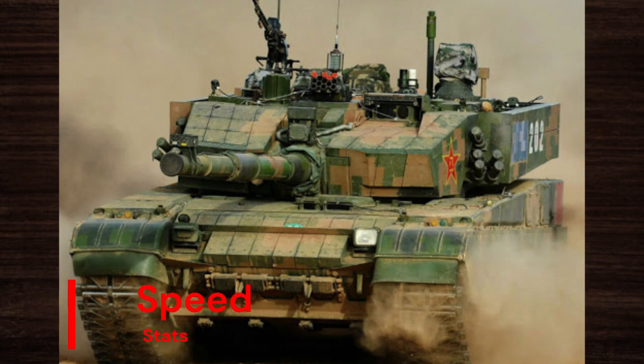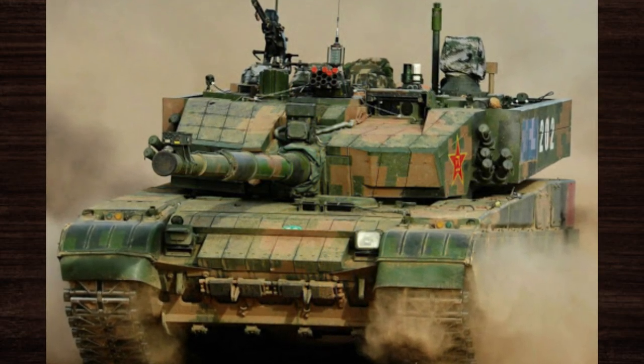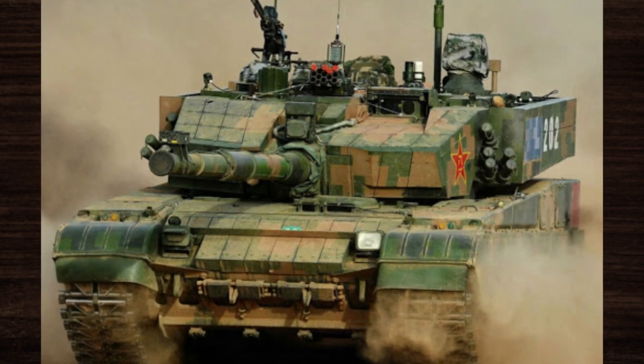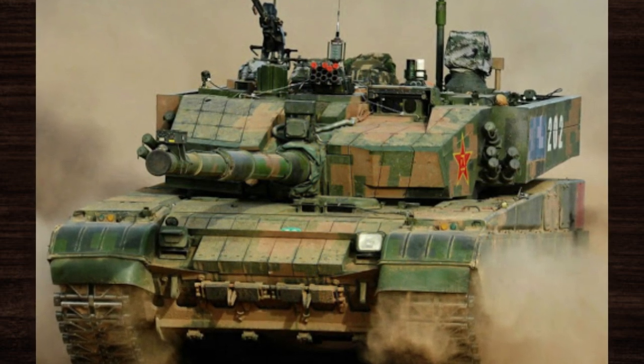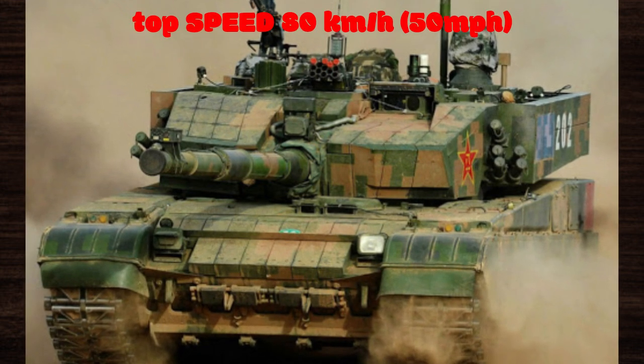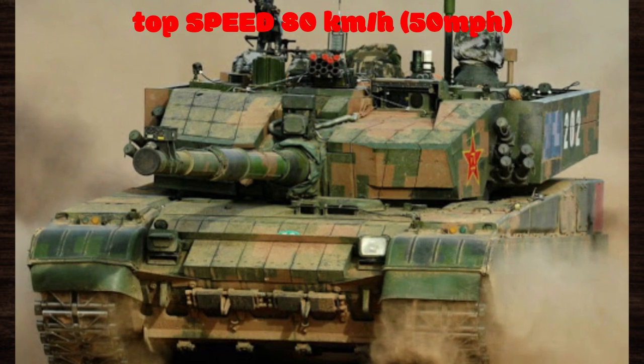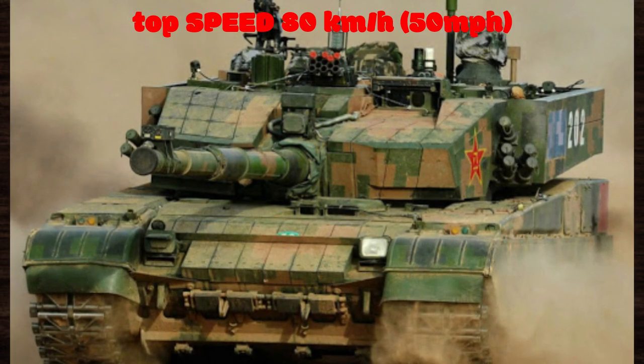Speed and agility are key attributes of the Type 99, allowing for swift maneuverability across diverse terrain types. Powered by a high-performance diesel engine, the Type 99 can achieve speeds of up to 80 km/h (50 mph) on roads and maintain an impressive cross-country speed, enabling rapid deployment and effective tactical mobility.